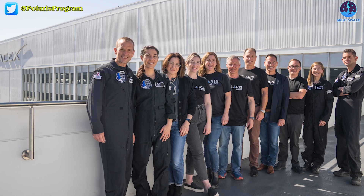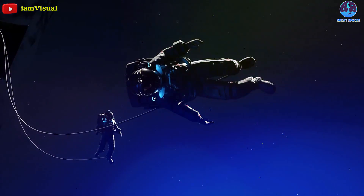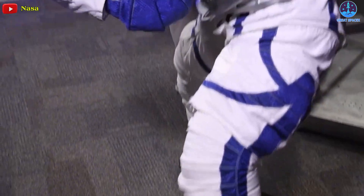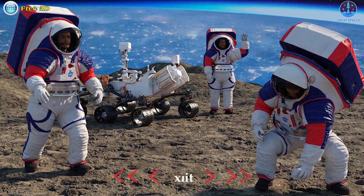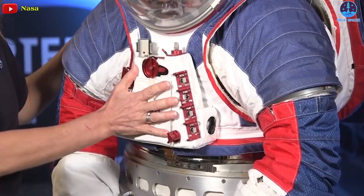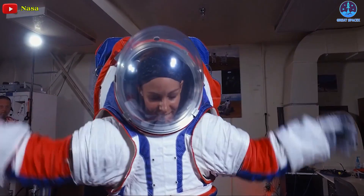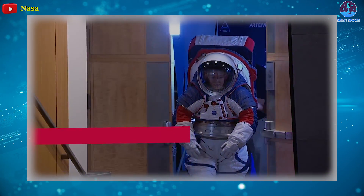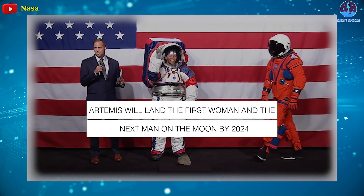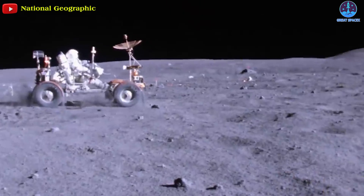If the Polaris Dawn crew successfully tests SpaceX's suits, it's probable that the company will offer the spacesuit to NASA. NASA itself is developing a next-generation spacesuit known as the XEMU, which will feature a new design to accommodate a broader range of sizes and improve fit, comfort, and mobility. The improvements include a highly mobile lower torso for walking and kneeling, eliminating the bunny-hopping astronauts experienced during the Apollo missions.